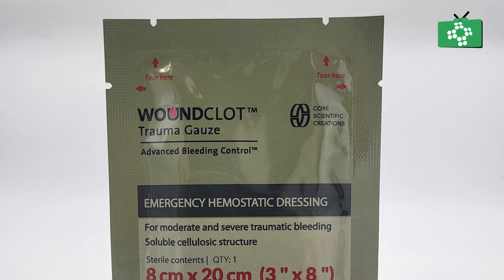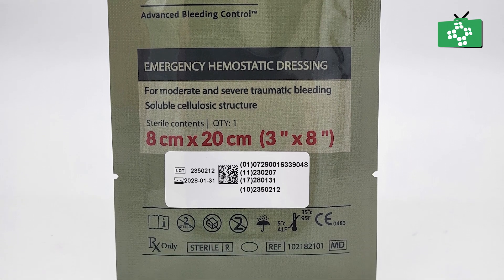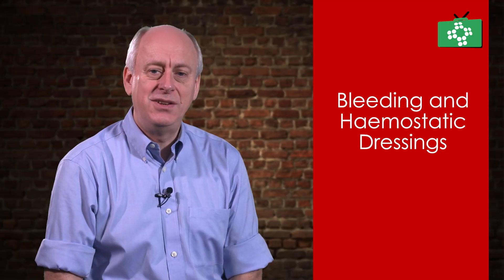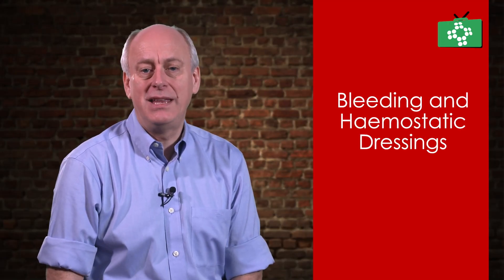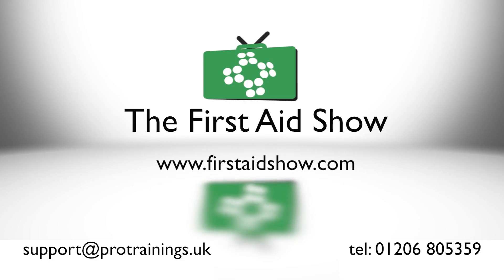There are more versatile haemostatic dressings available like Wound Clot, which can be packed into a wound but also placed on the wound as it forms a gel-like plug and helps promote the body's natural healing process to repair the damage. Wound Clot is easy to use and not as limiting as other haemostatic dressings.